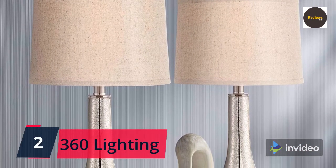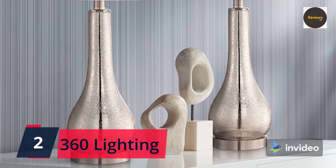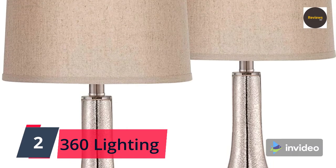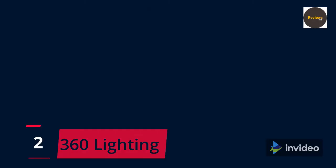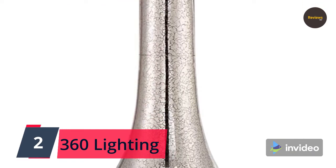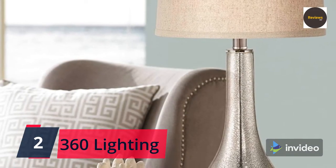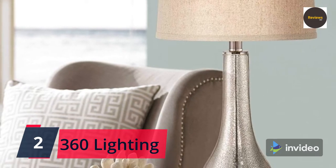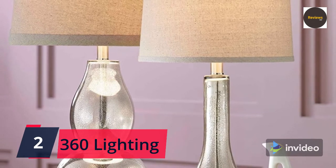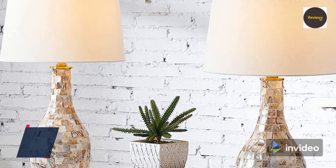Number two: 360 Lighting Jana Modern Coastal Table Lamps, set of two, mercury glass, brushed nickel metal, gourd shape, taupe drum shade — for living room, bedroom, beach house, bedside nightstand, or home office. A visually stunning table lamp set: mercury glass construction adds a multi-faceted design element, perfectly paired with a classic gourd shape. A taupe lamp shade completes the look for a warm touch. Each uses one maximum 100-watt standard medium base bulb, not included. On/off socket switches, brushed steel finish metal bottoms, seven-foot-long cords. Check the link in the description box and order now from Amazon.com.